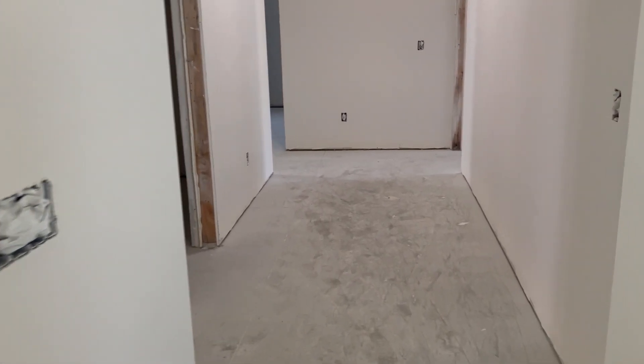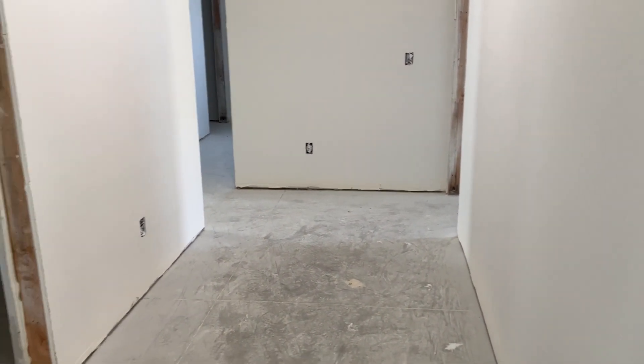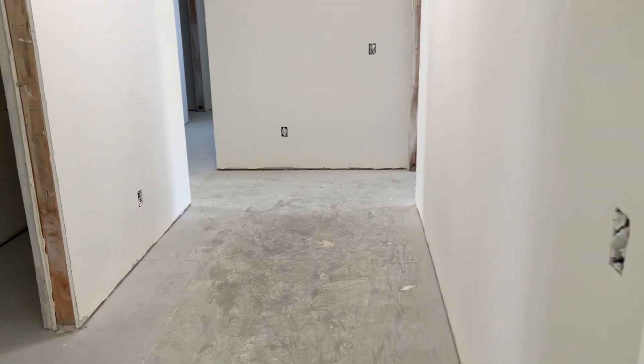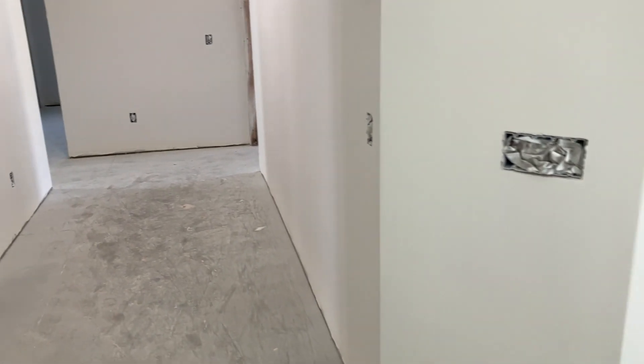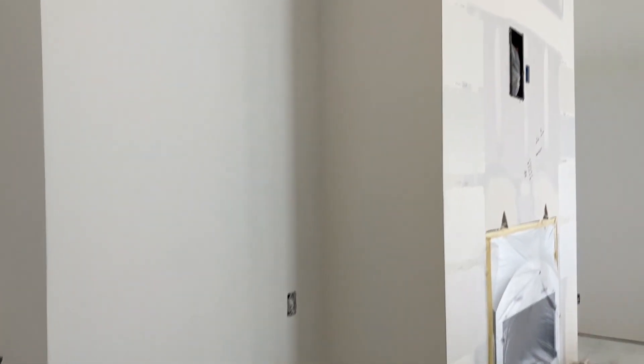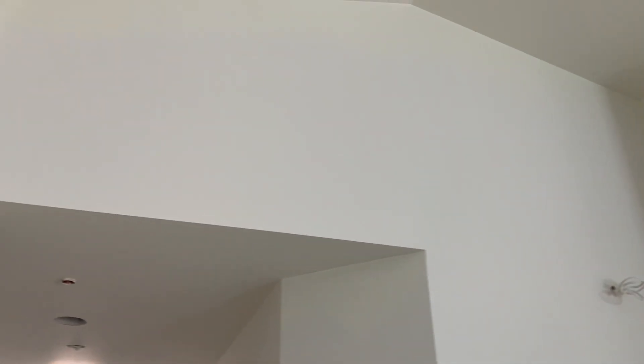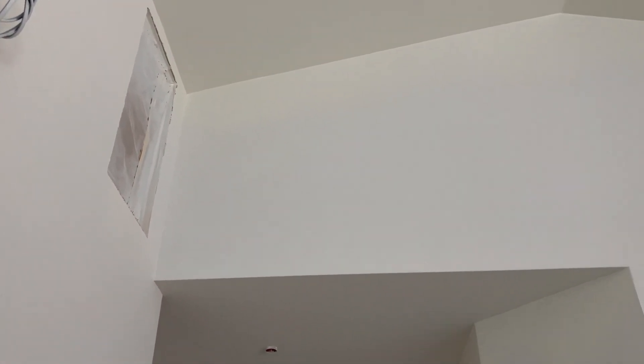Cabinets are scheduled to go in in a few days. At this point in the build, the painter is in here — he has just finished priming all the walls and put the final coat on the ceiling. Tomorrow they'll be back to cut in all the transitions where the walls meet the ceilings.